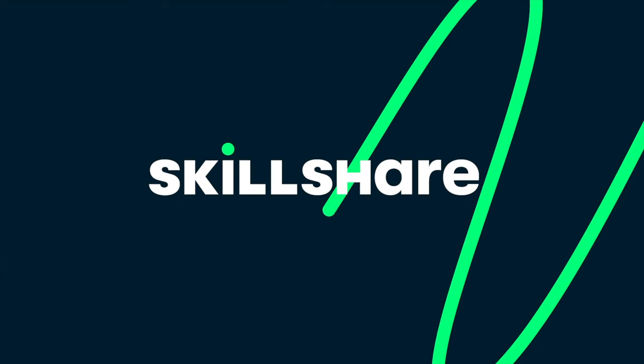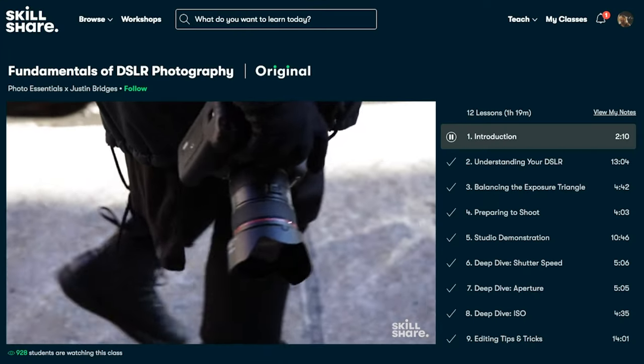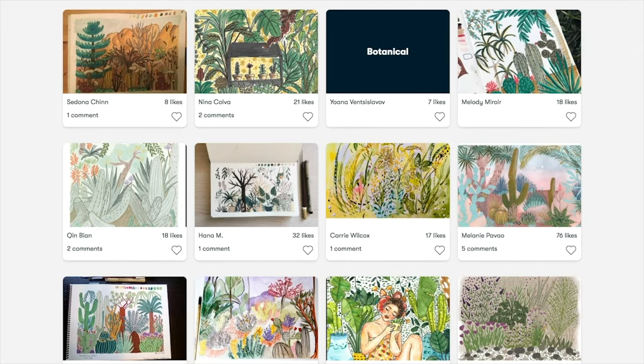Alright, guys, before we get started, I just wanted to say a huge welcome back and thank you to Skillshare for sponsoring today's video. Do you have a specific skill or talent that you're trying to learn? Skillshare is the perfect place to start. From photography and illustration to graphic design, freelancing, and more, you can find classes that will match your goals and interests.